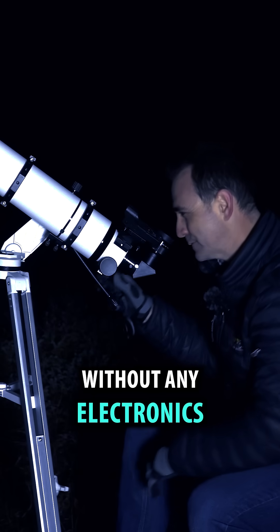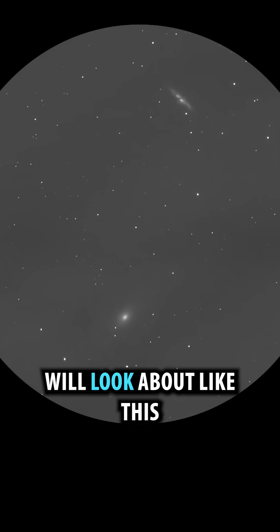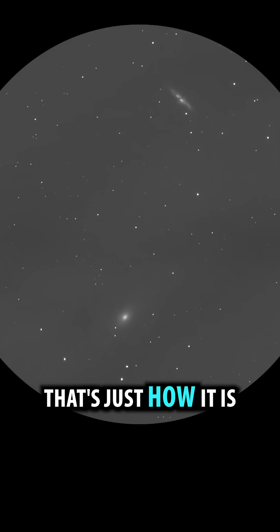Through a telescope without any electronics, these galaxies will look about like this — just two smudges. That's just how it is.